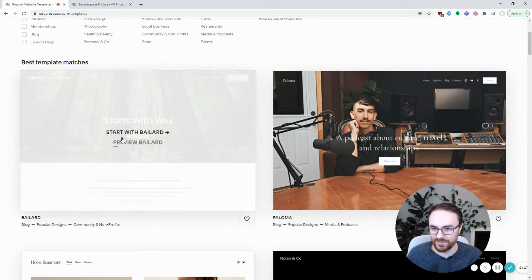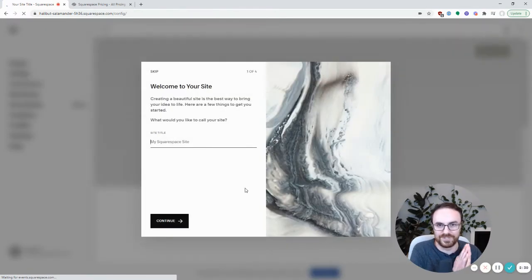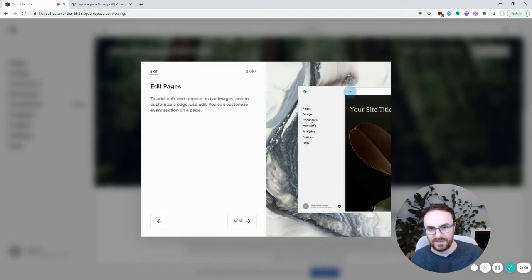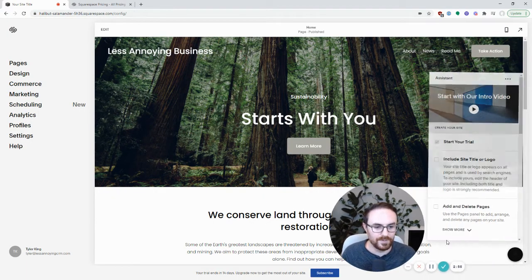I'm just going to pick the first one they've got here — you just mouse over whichever one you want and say 'Start.' This video is going to focus on the very simplest type of website. I'm really going to focus on the homepage specifically, and then I'm going to show you how you can make other pages, but it'll be up to you if you want to explore and do some more advanced stuff. The first thing it does is ask for the site title. I'm going to make this for my website where I host all this content: Less Annoying Business. There's a tutorial here which I'm going to skip because I already know how it works.